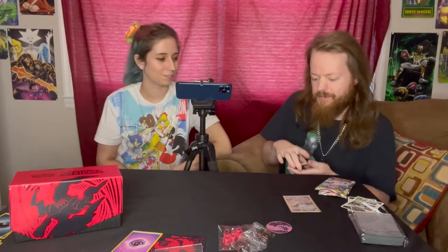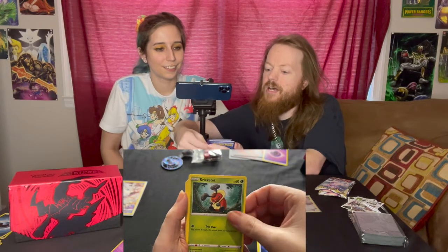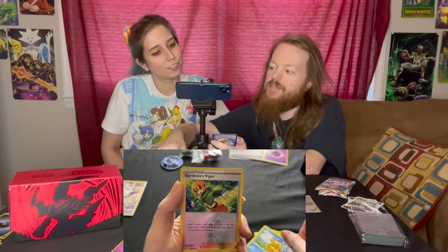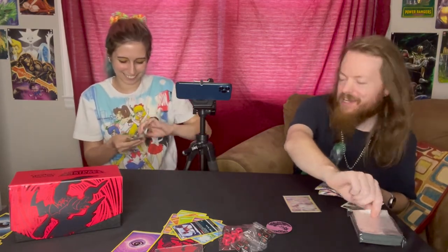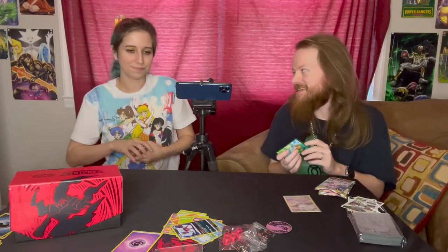Third pack — going Psychic. We've got a Dartrix, a Drifloom, a Dark Patch, a Cricketot, a Sudowoodo, a Combi, another Drifloom, a Psyduck, Gardenia's Vigor again — Reverse Holo this time — and a Thievul! It's back! Nobody asked for that Thievul to come back. There's always going to be one card — it's the same card in every set!